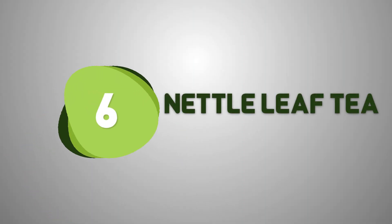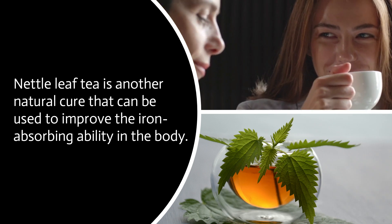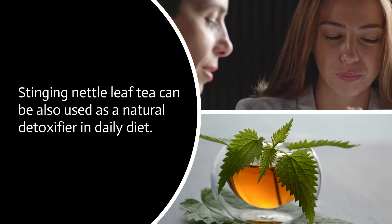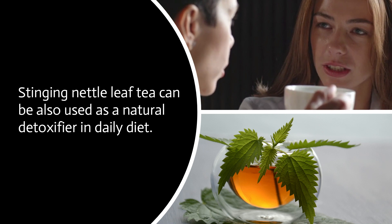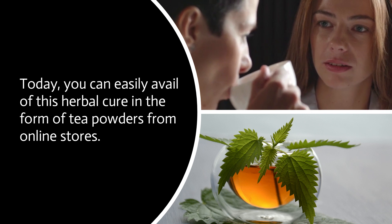Nettle leaf tea is another natural cure that can be used to improve the iron absorbing ability in the body. Stinging nettle leaf tea can also be used as a natural detoxifier in daily diet. Today, you can easily avail of this herbal cure in the form of tea powders from online stores.